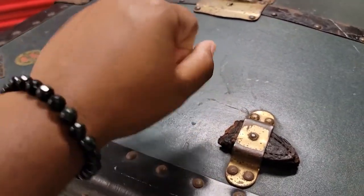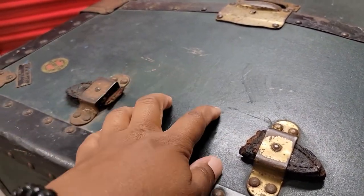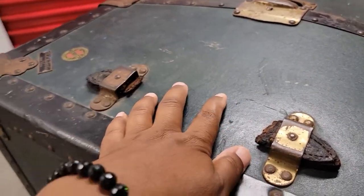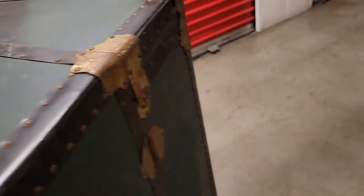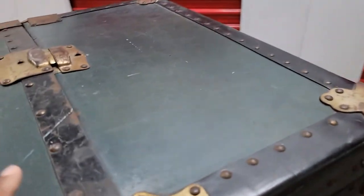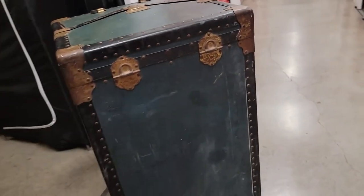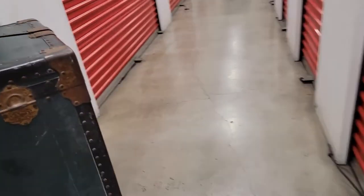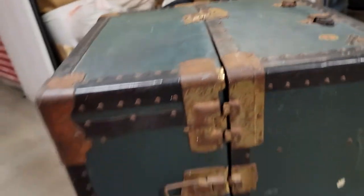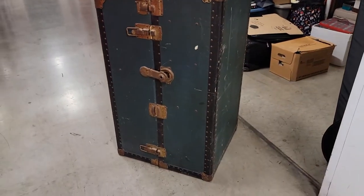Unfortunately, the little leather handle — I didn't receive it with the handle. It was already like this when it came into my possession. But otherwise, I have used this horizontally, used it vertically to put my magazines on. I've had it in my boutique, had it in my home. It's been a great piece of furniture for me.